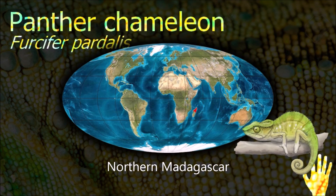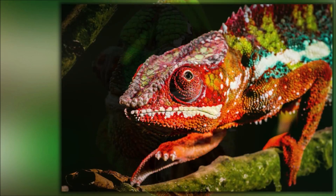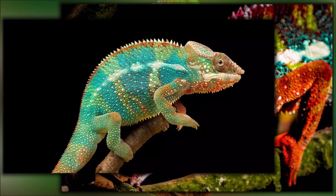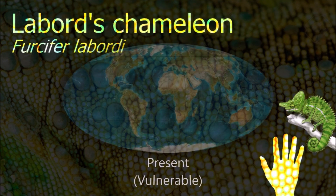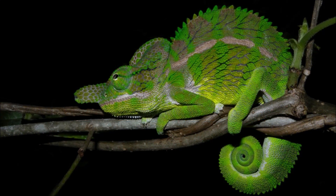Chameleons can see in both visible and ultraviolet light. Chameleons exposed to ultraviolet light show increased social behavior and activity levels. The oldest described chameleon lived during the Paleocene in China, though they are probably far older, perhaps sharing a common ancestor with the iguanids and agamids more than 100 million years ago. Since fossils have been found in Africa and Eurasia, they were certainly once more widespread than they are today.